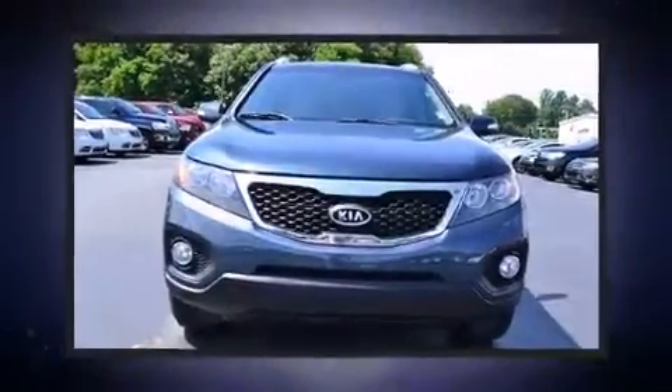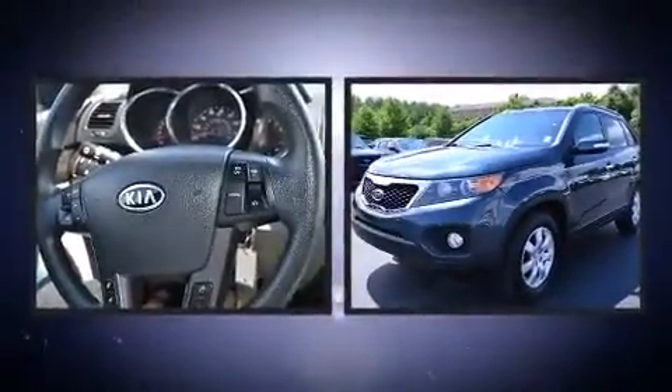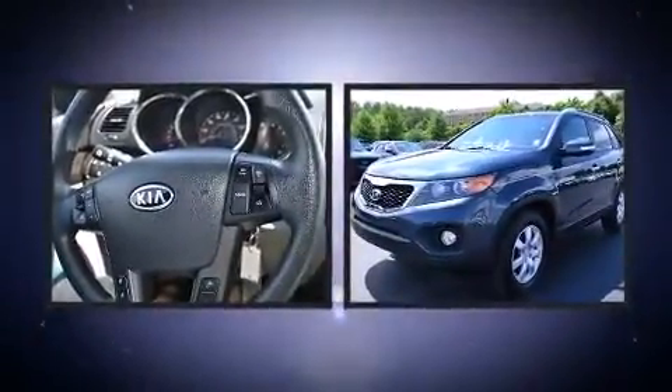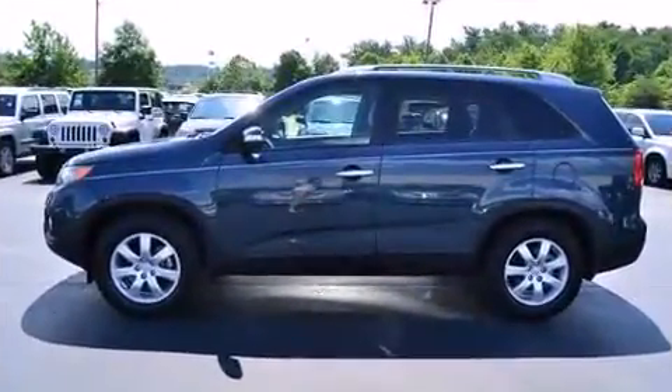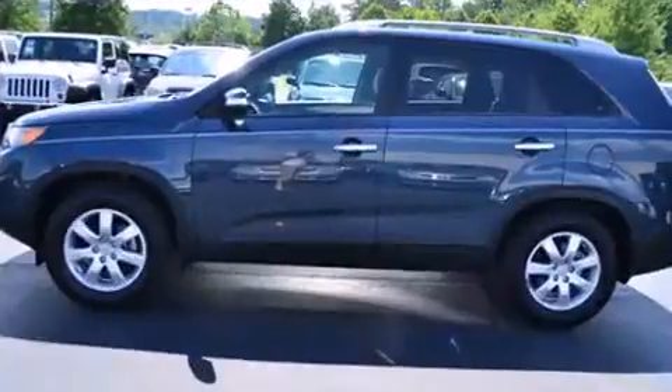Treat yourself to a test drive in the 2012 Kia Sorento with fewer than 25,000 miles on the odometer. This four-door sport utility vehicle prioritizes comfort, safety, and convenience. It features an automatic transmission, front-wheel drive, and a 3.5-liter six-cylinder engine.